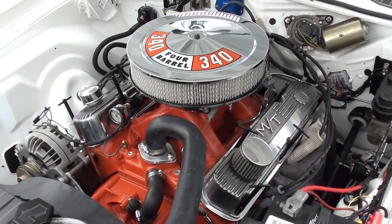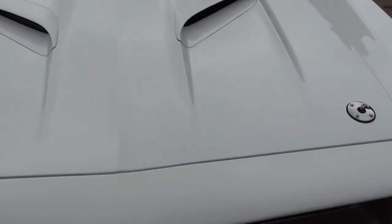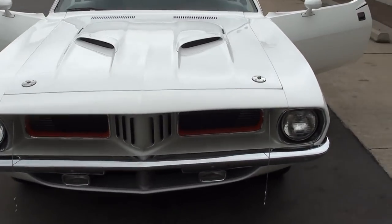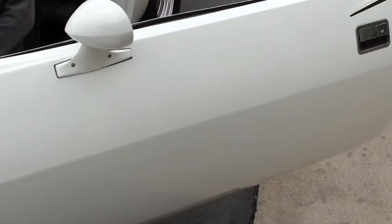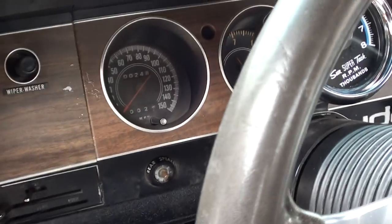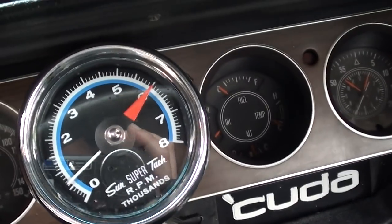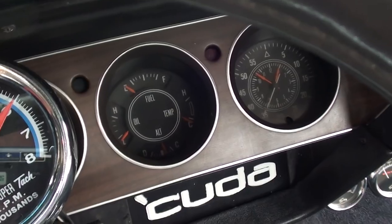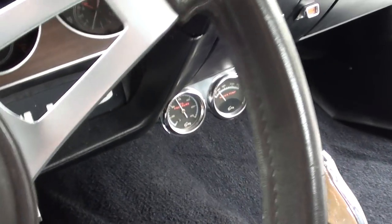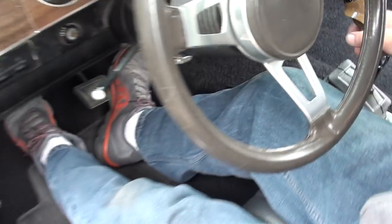One thing you'll notice — it gets its revs up quick. The speedo works, aftermarket tach. The fuel gauge we'll check on. Got the other gauges mounted underneath. We're also going to have to check on the parking brake — I don't know if he's got it hooked up, but it's not working.